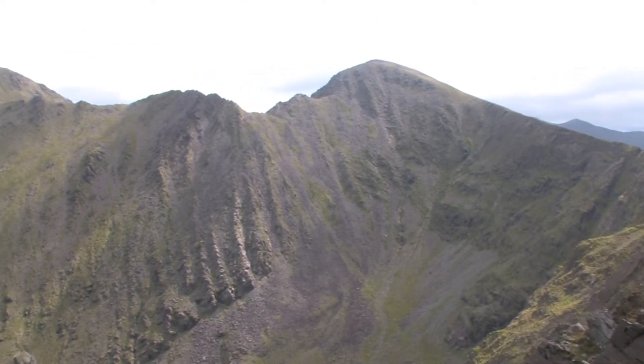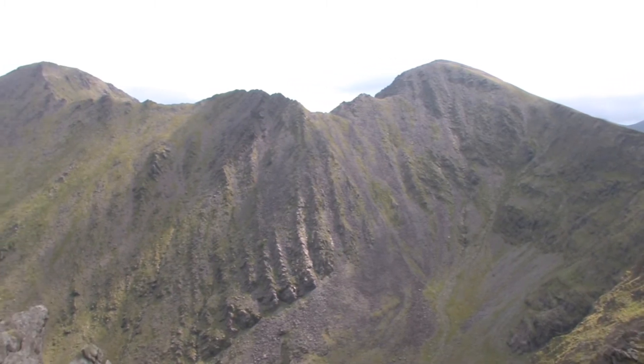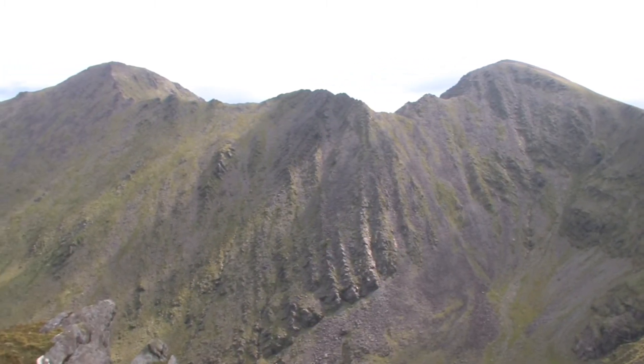From this height I can see Cahar which is to the right, the Beancra ridge in the middle, and the summit of Beancra to the left.